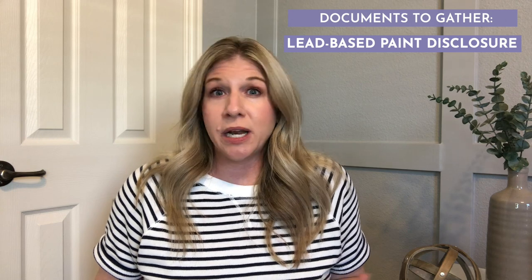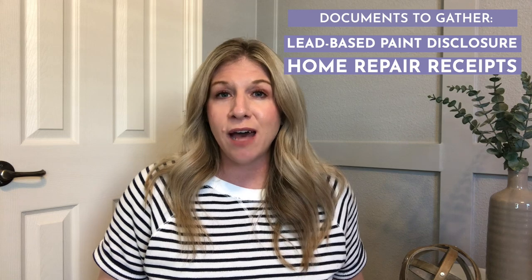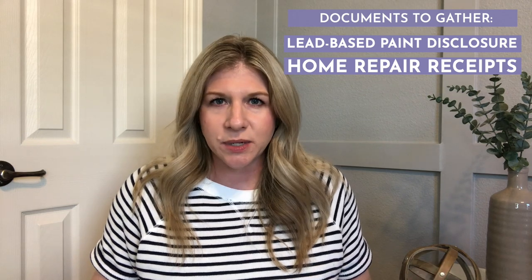Other documents I'm going to ask you for are receipts for any repairs done to the house. If you had the roof replaced three years ago, it would be wonderful if you had that receipt. Any repairs or updates that you've done to the house that you have a receipt for, I'm going to ask you for those — because I like to give the buyers all of this necessary information so that they've got it.